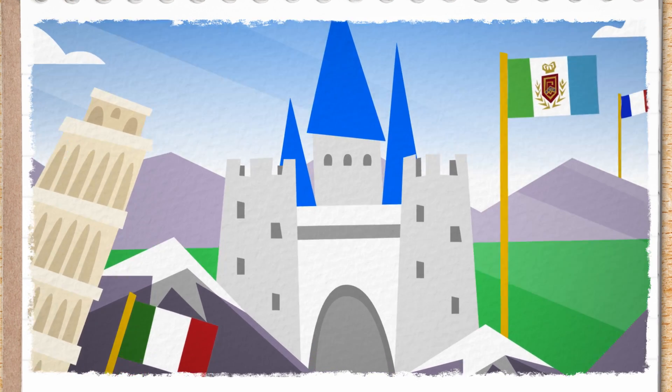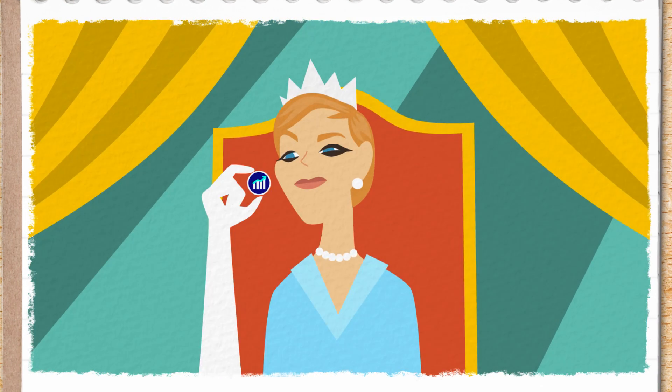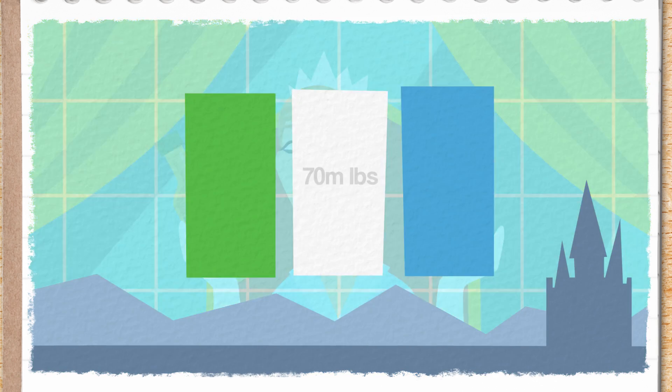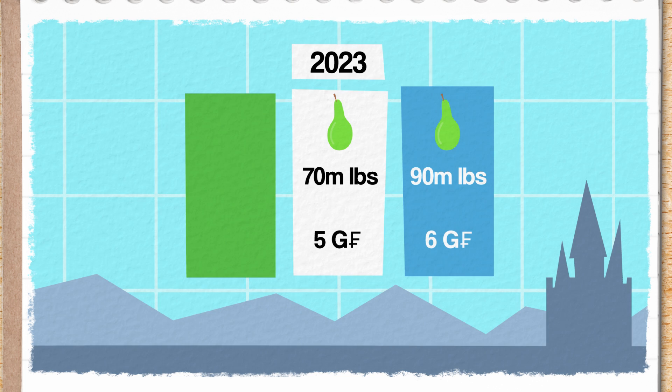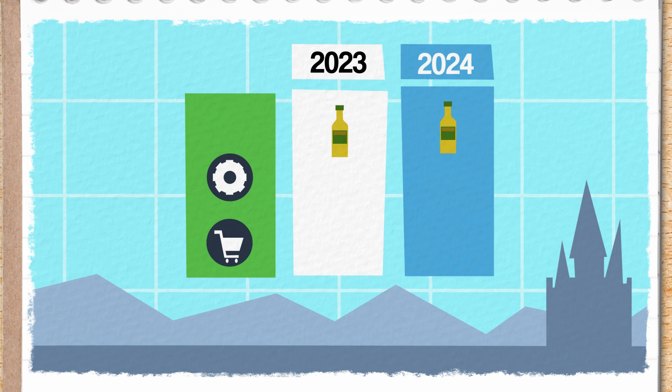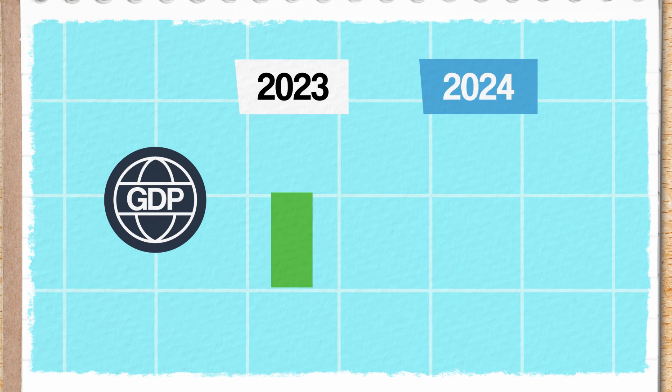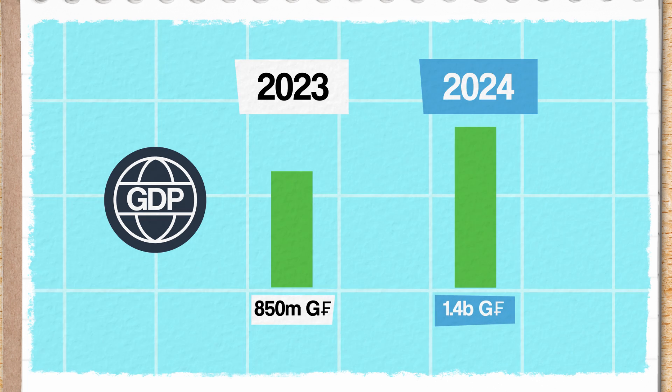Imagine a picturesque country nestled snugly between France and Italy and ruled by a friendly queen, Julie Andrews — Genovia. The Genovian economy is small and relies on the production of just two goods: pears and olive oil. Genovia produced 70 million pounds of pears selling for 5 Genovian francs per pound in 2023, and 90 million pounds selling at 6 Genovian francs per pound in 2024 — an increase in both production and price. Similarly, Genovia produced 5 million gallons of olive oil for 100 Genovian francs per gallon in 2023 and 8 million gallons in 2024 at 110 Genovian francs per gallon. All of that makes Genovia's nominal GDP 850 million Genovian francs in 2023, rising to 1.4 billion in 2024 — a huge increase.